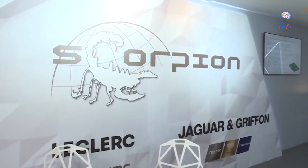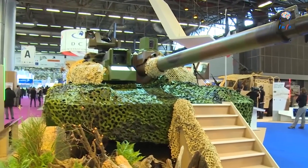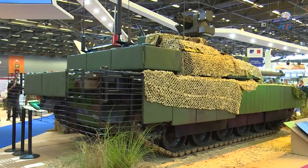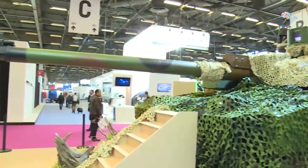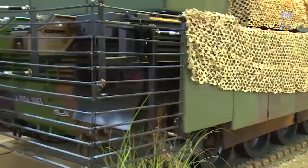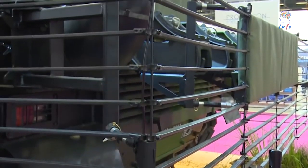Development of specific interfaces for the new contact tactical radio system and the Scorpion information and command system will allow the Leclerc to effectively network with all components of future Scorpion chassis. Moreover, the upgrade of its protection through the development of specific armor kits will enable the Leclerc tank to deal more effectively with new threats, such as improvised explosive devices.